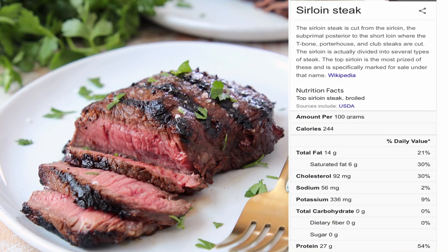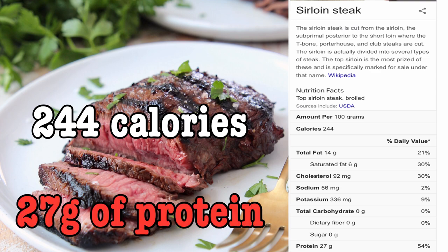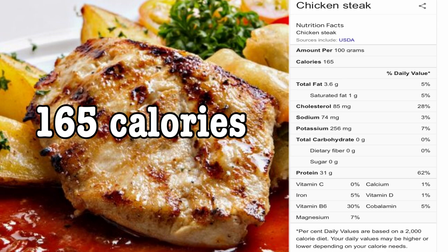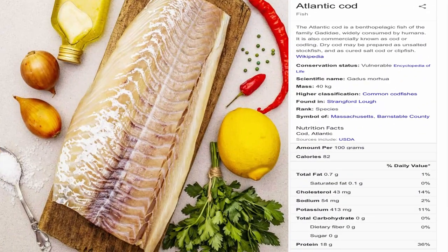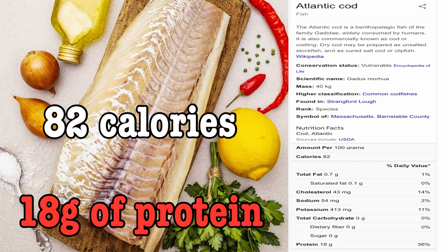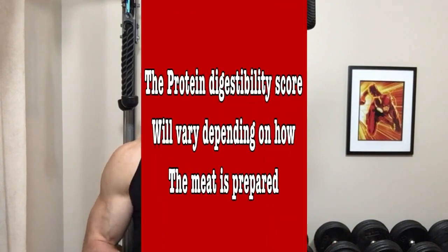A 100 gram serving of sirloin steak is about 244 calories with 27 grams of protein, compared to the same size serving of chicken breast which only has 165 calories and 31 grams of protein. The last one is Atlantic Cod — a 100 gram serving is 82 calories with 18 grams of protein. This one is interesting, because if you double the serving size it matches chicken breast almost perfectly in total calories and protein content.